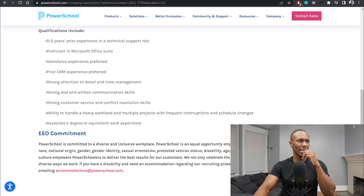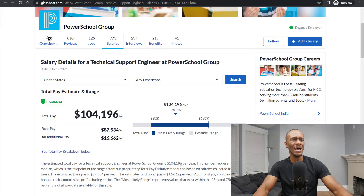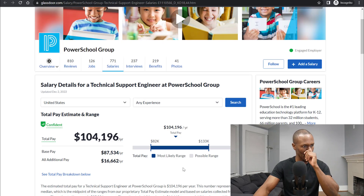And the position that they're offering today is a Technical Support Engineer. Based on the research when it comes to their salary, the average pay on Glassdoor shows $104,000 a year. So that's a pretty good salary.